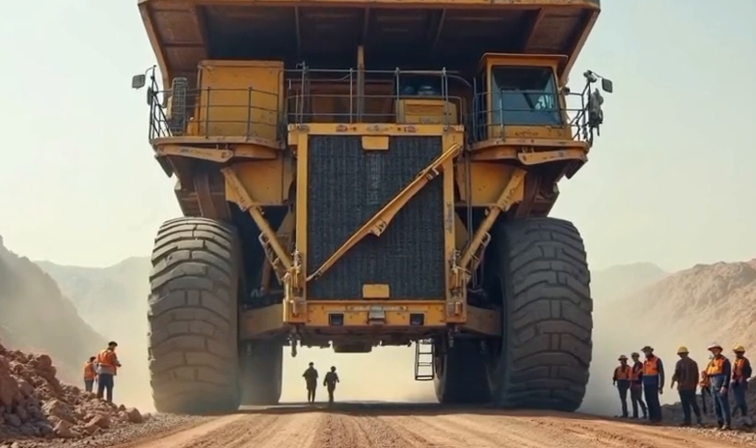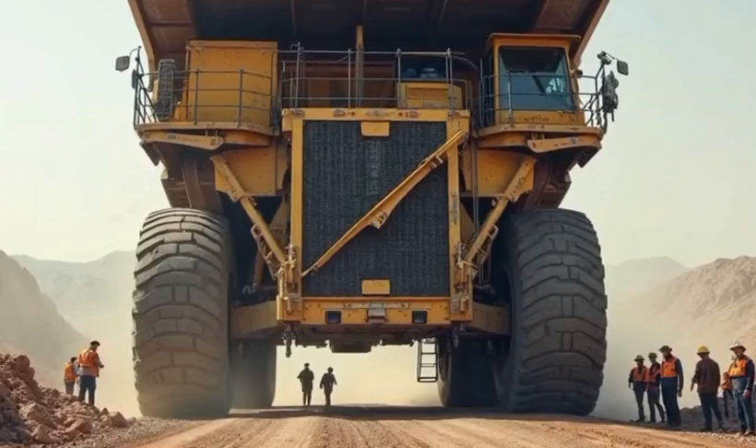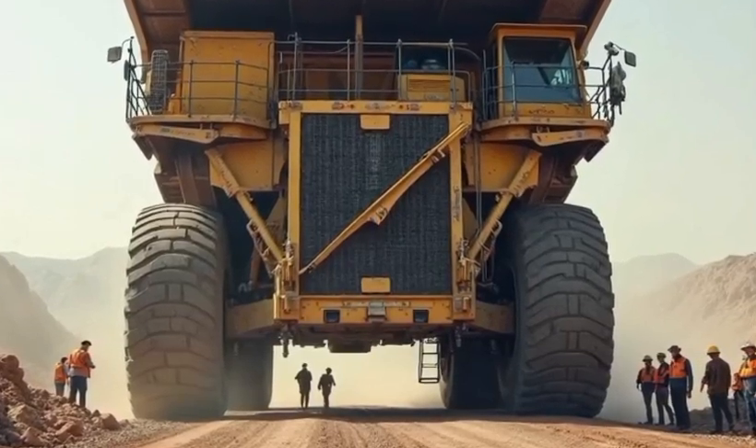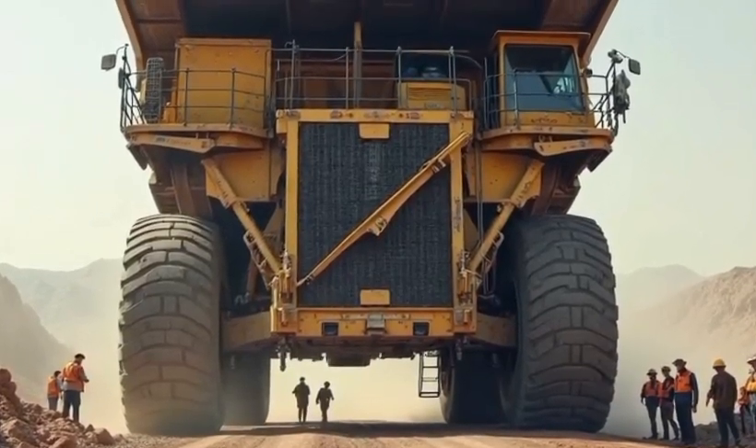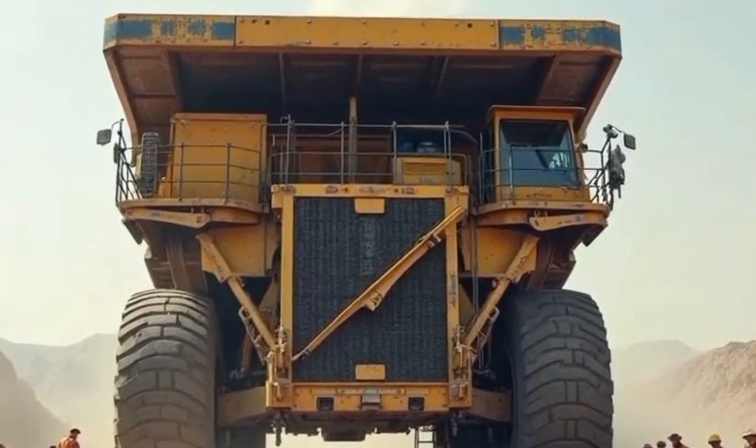It's not just the biggest truck ever made — it's the most capable, the most advanced, and the most respected. The 2026 model proves that even giants can evolve, becoming more intelligent, more efficient, and more essential than ever before.